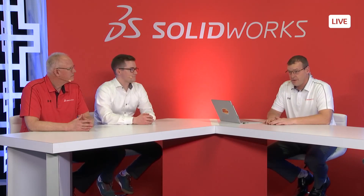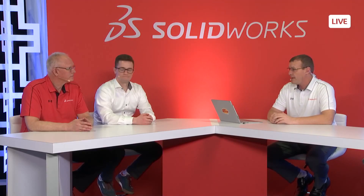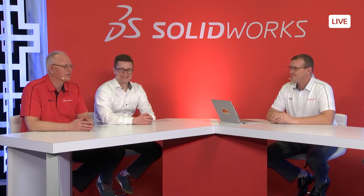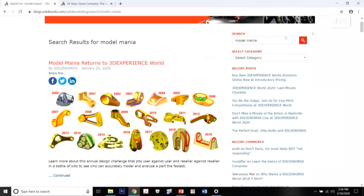Attendees at 3D Experience World have today, tomorrow, and had last night to participate in both challenges. On Wednesday at 12:30 PM Central, they'll head to the Partner Theater to announce winners for both traditional Model Mania and the 3D Experience Challenge, and walk through the solution — which always generates moans and groans as people realize better approaches they missed.